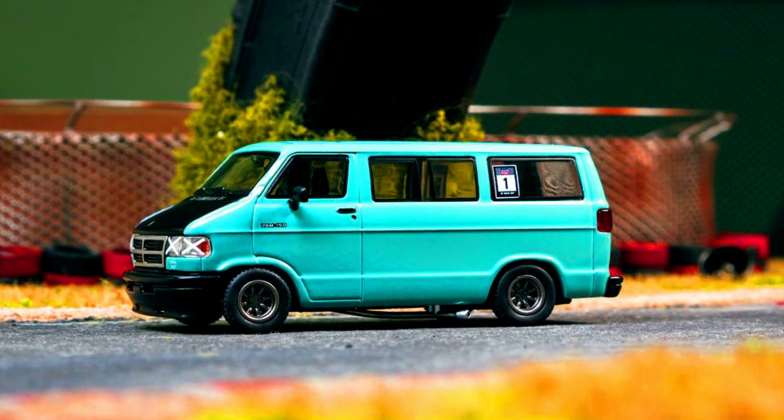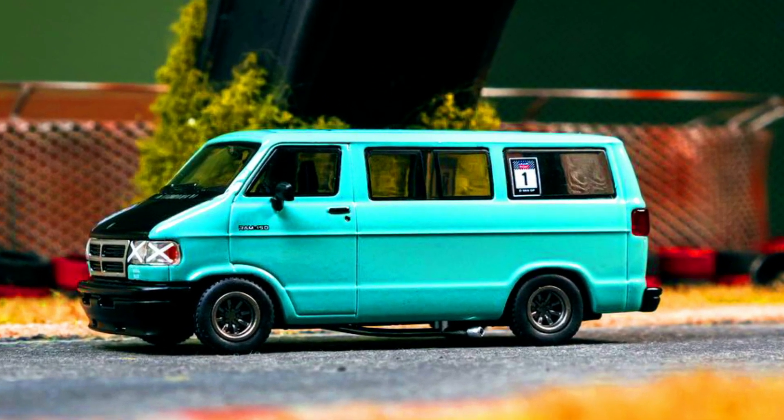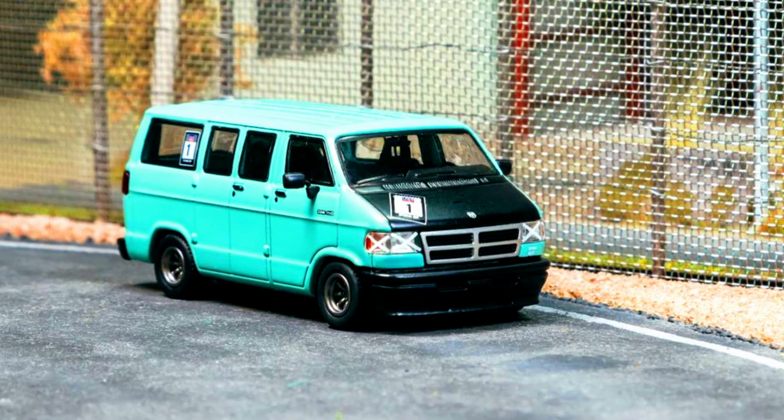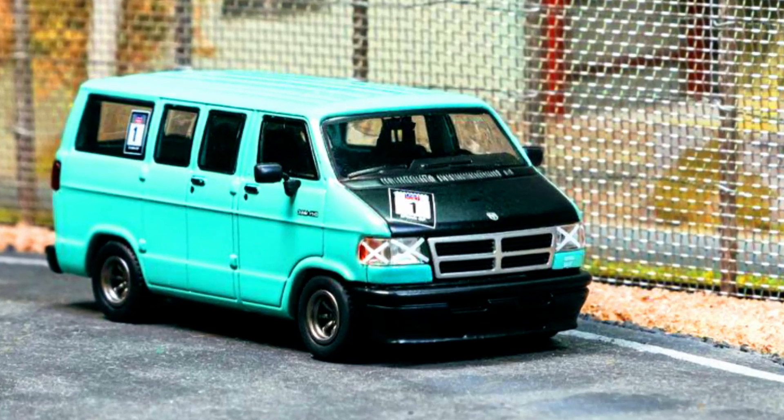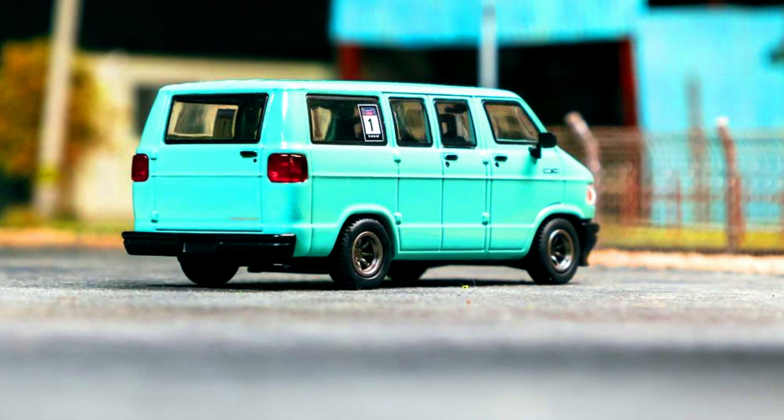The Dodge Van — a new Global 64 tooling. Pre-order will start from next week. Color of the car: Van Light Green. Material: diecast. Release date: November 2022.